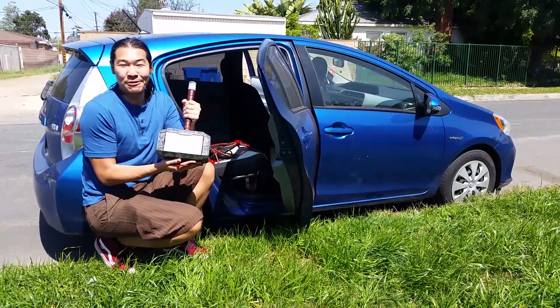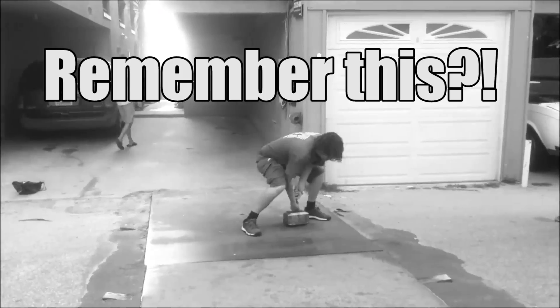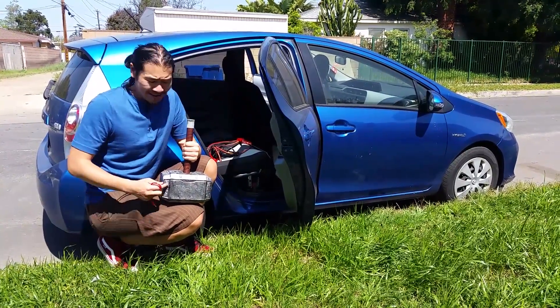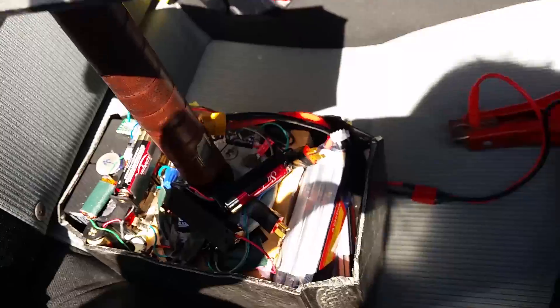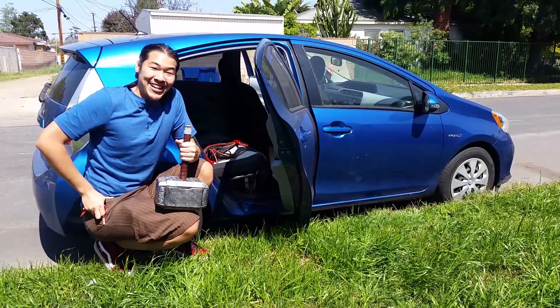Luckily, I've still got Thor's hammer with me. This is from that viral video — it's got an electromagnet inside. It's also got like 60 volts of potential batteries in here, and a couple of lipos too. If I just hook up one of those lipo batteries to the battery in the Prius C, I'm pretty sure I'm going to be able to jump my car with Thor's hammer.